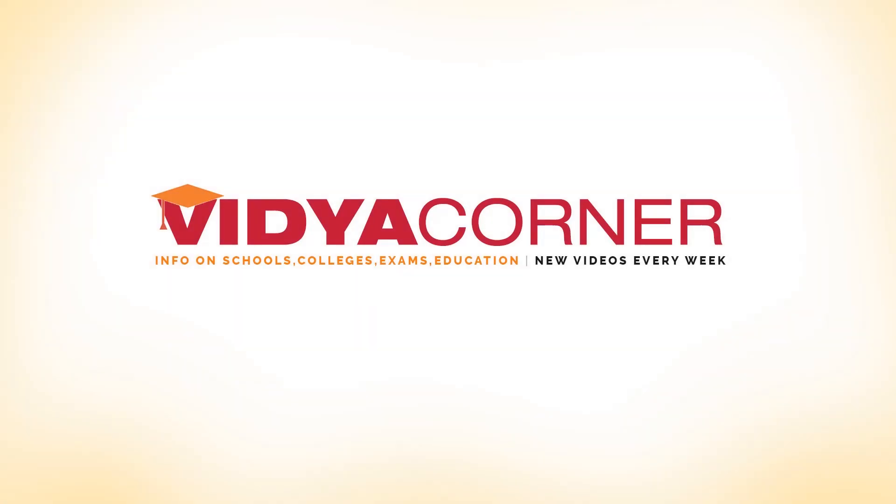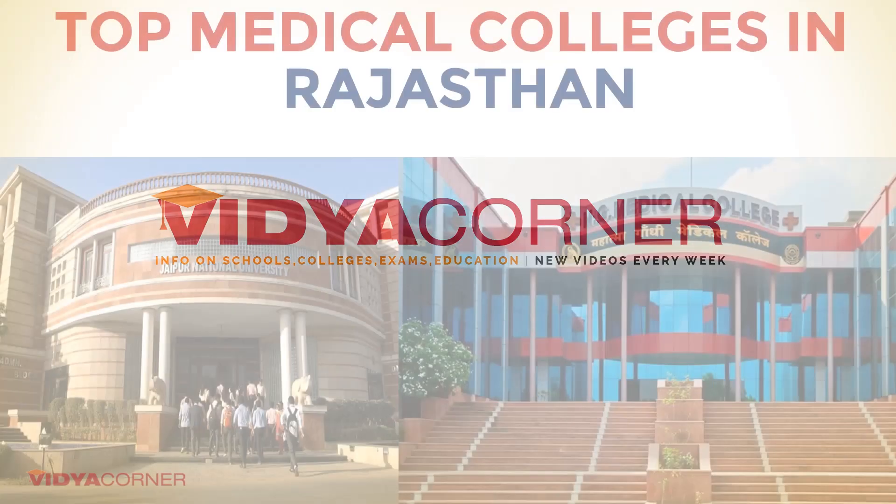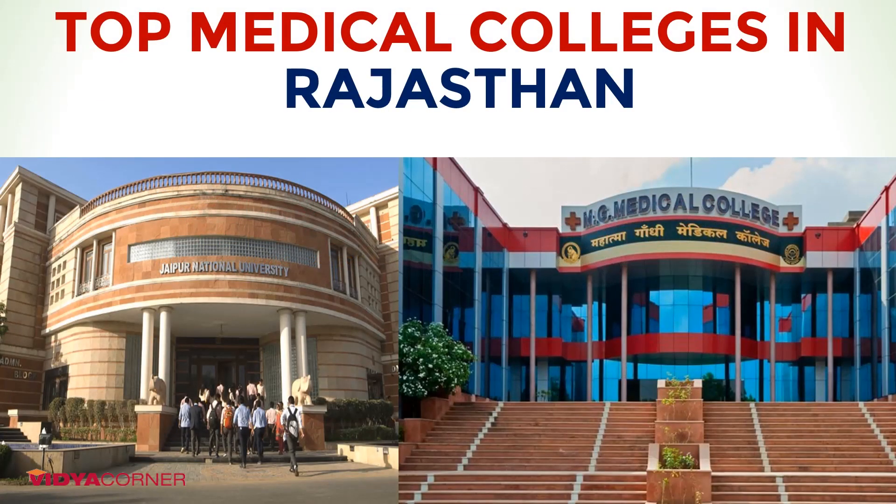Hello friends, welcome back to Vidya Corner. In today's video, we are going to present the list of top private medical colleges in Rajasthan.